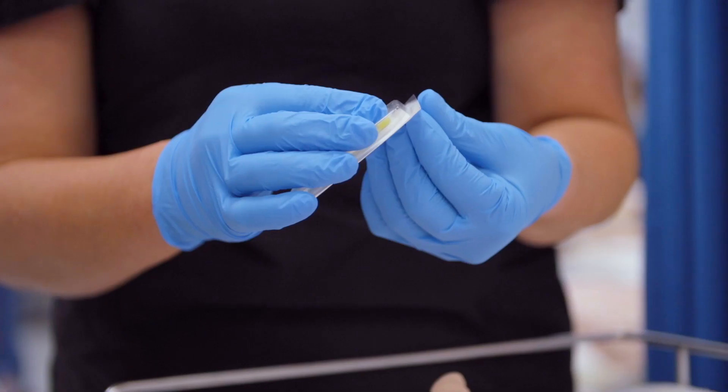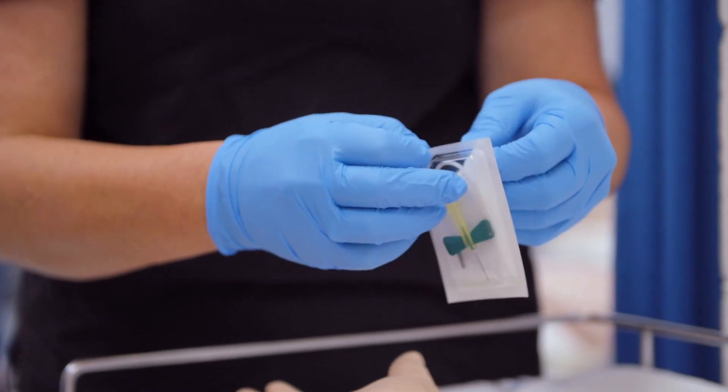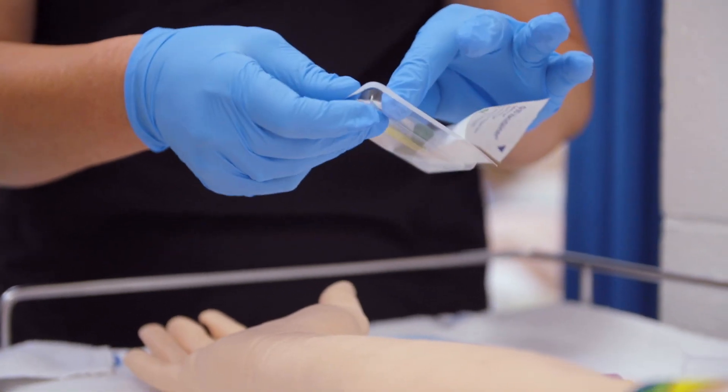Firstly, there are a few ways that you can enter our nursing degrees, so let me clarify them for you. Our main entry point is the Bachelor of Nursing pre-registration. This course is 3 years in length and you can enter as a Year 12 student via your ATAR and prerequisites, or as someone who is returning to study through one of our other entry options.